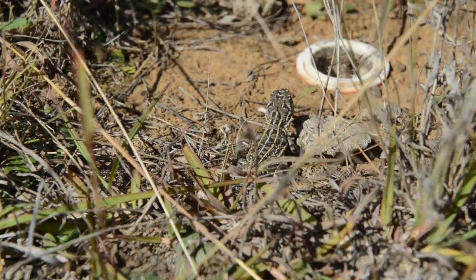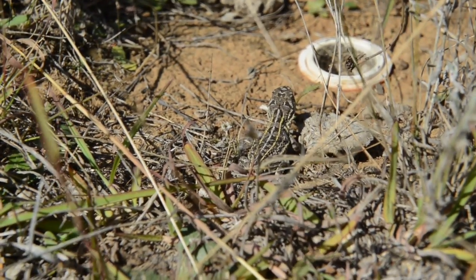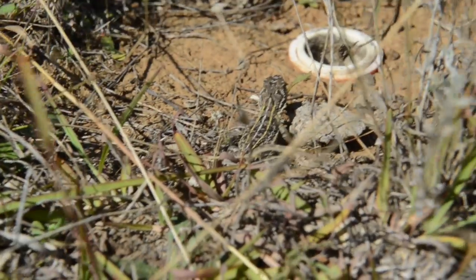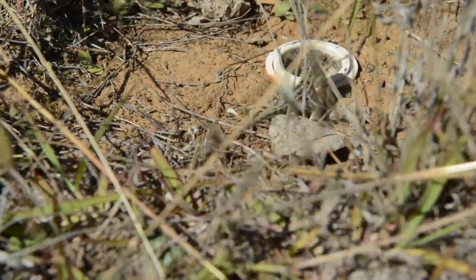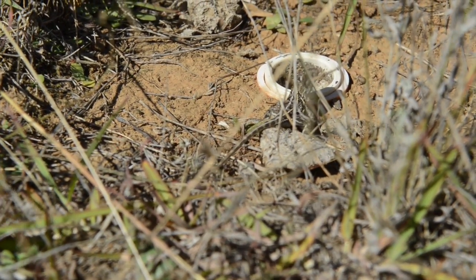If we can go out and put spider holes in the ground and then move cameras around different sites over time, we'll be able to build up a picture of the type of habitat structure that the dragons are still occurring in and perhaps preferring. So if we can manage land that suits the dragons, I think we're better managing the land in general, and if we can do that sympathetic with production objectives and grazing objectives as well, then all the better.